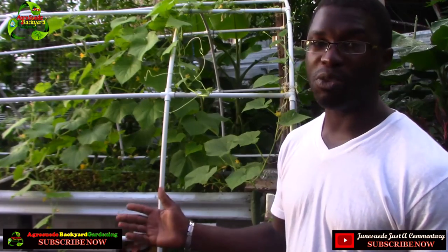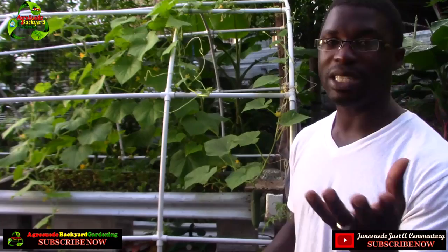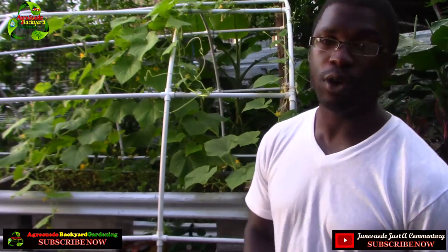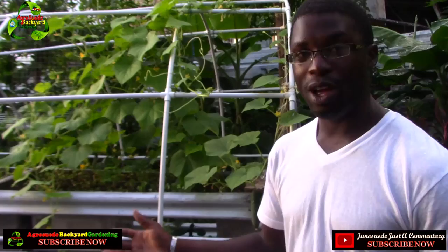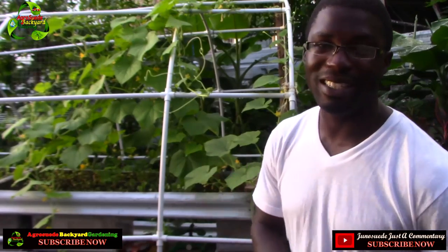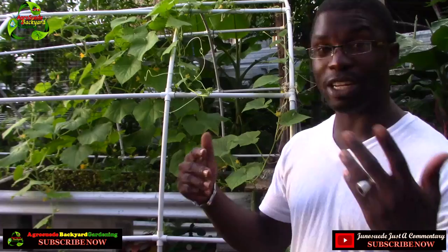Welcome everyone to Agro Suede Backyard Garden with me, Michelle Junius Wade. In this video feature, I'm going to encourage you to grow cucumbers in your backyard garden — and not just in the ground, but in a shallow planting space.